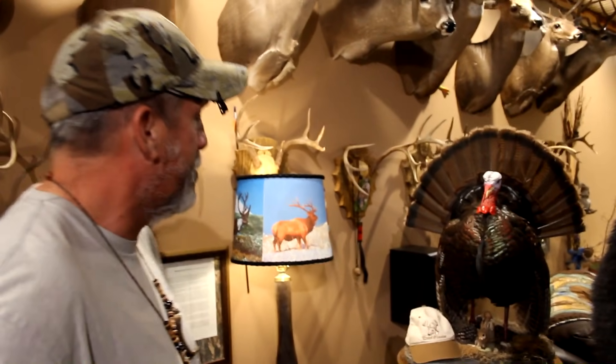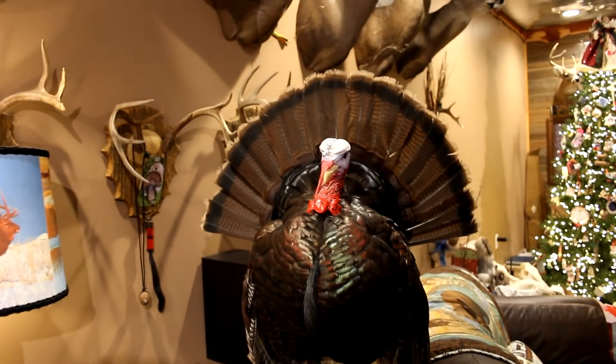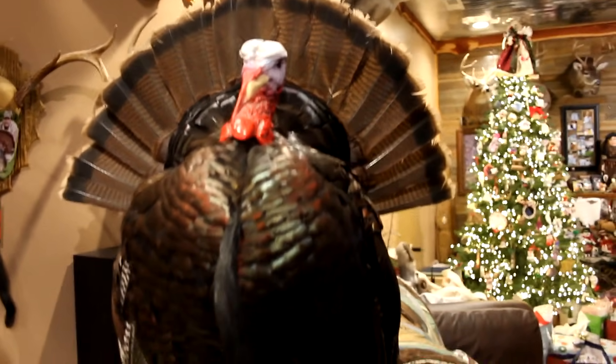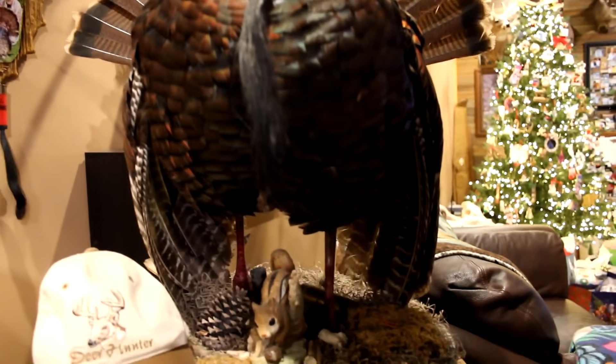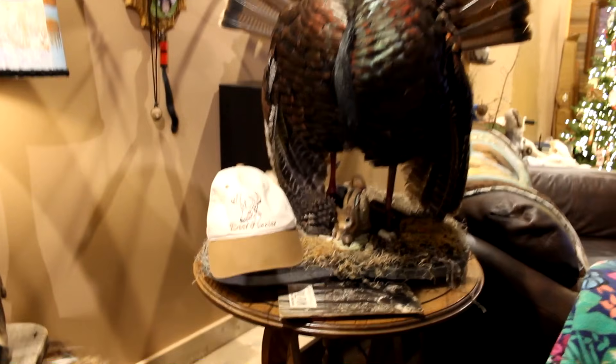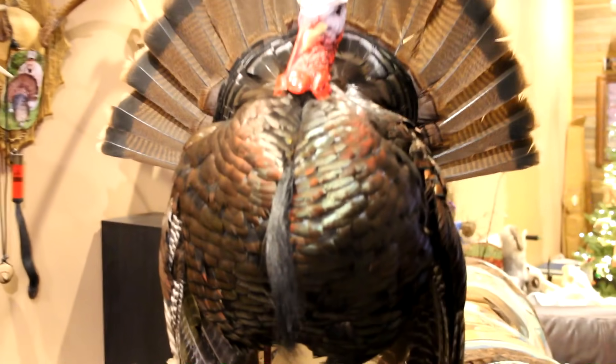Right here is my first gobbler wild turkey in Alabama, at Fort Rucker Army base with my brother — he's been in the Army about 21 years. I'm fixing to meet him tomorrow night to get ready for a week-long muzzleloader hunt. That was my first longbeard to kill. Fort Rucker is public land — anybody can do it, just a little paperwork.